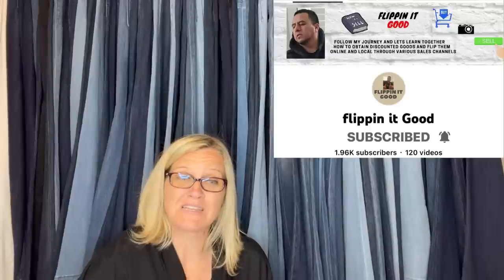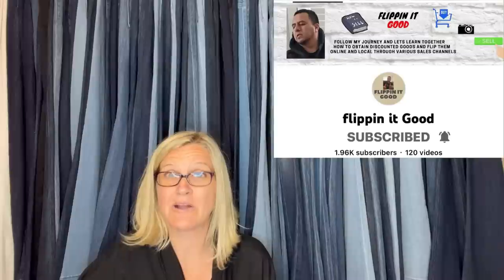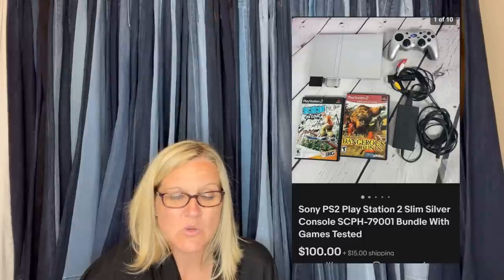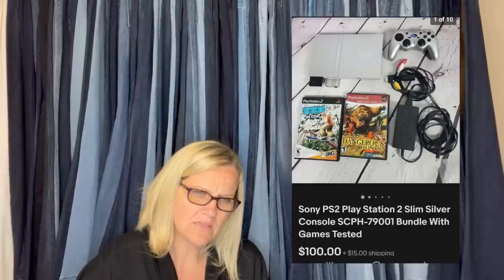This next one comes from Bolo Buddies member Flippin' It Good. If you hear me mention a YouTube channel or eBay store, that means they've joined memberships — level two gets you a shoutout in the videos. He has an amazing YouTube channel and mostly does retail arbitrage. This came from a yard sale for $5. He added games to the set, and it sold in two weeks — took a best offer of $100 plus shipping. It's a Sony PS2 PlayStation Slim Silver console bundled with games, tested.